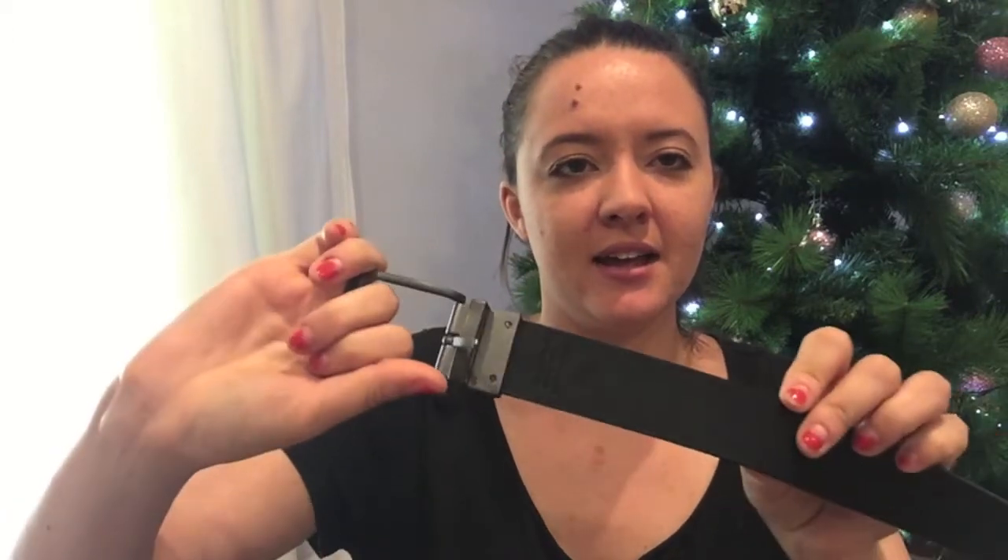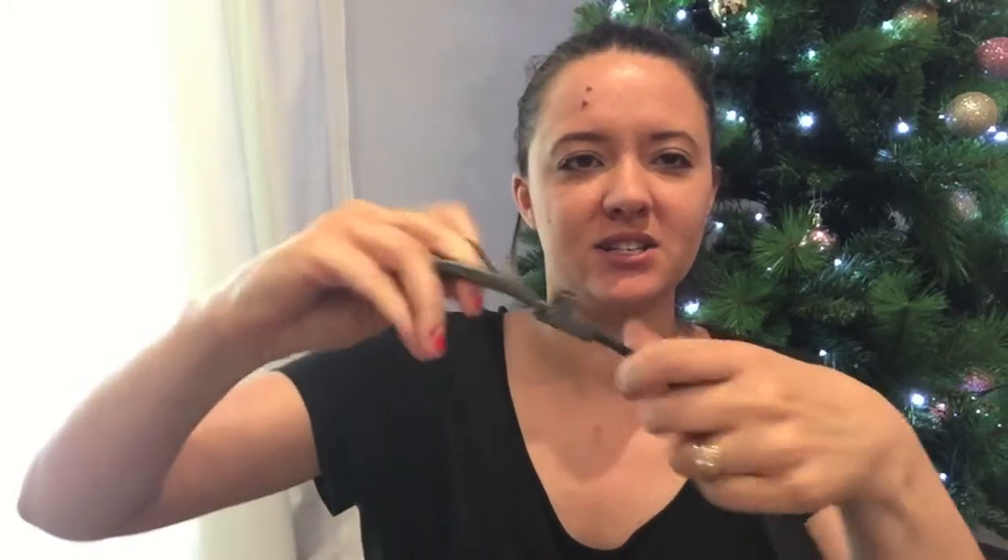For my husband I also got this belt from Next Direct — I'll put a link below. It's a reversible belt: one side is black and the other is brown, and you just pull it up and switch it depending on which color you want. I thought that was really cool. It was under $20 — about $18.50 — and if you spend over $30 on Next you get free shipping. I did have to get some extra holes punched in it as he has a very narrow waist.